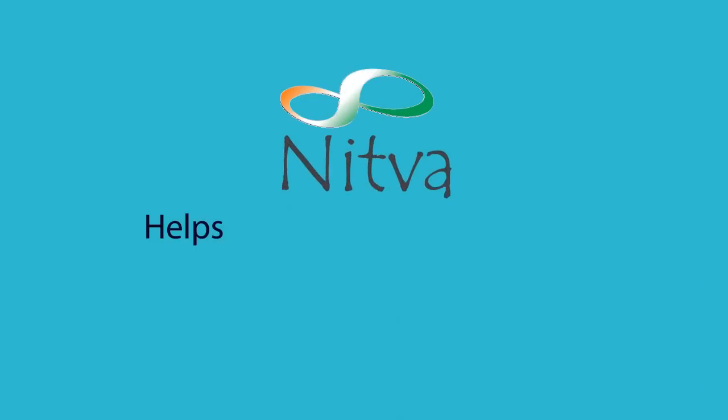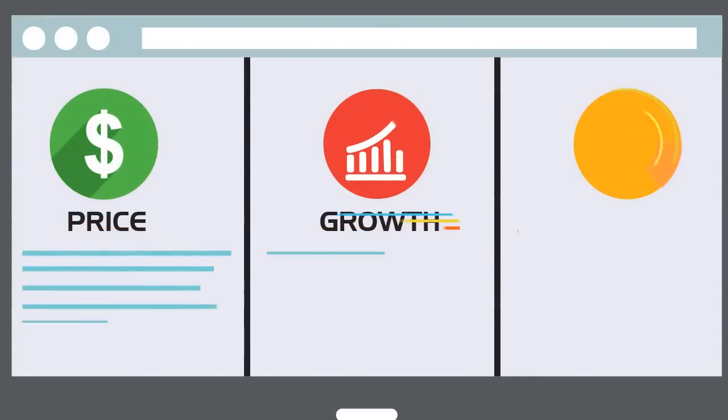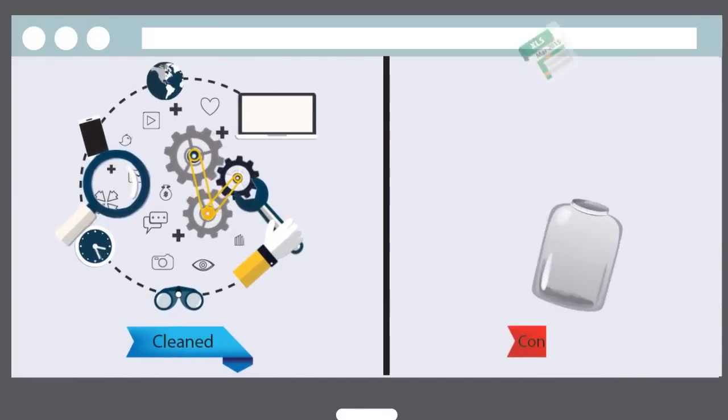Switch to NITWA. Start using your data. NITWA's inbuilt dashboards allow you to start taking decisions from raw data right away. No more waiting for Excel sheets to be cleaned, consolidated and prepared.